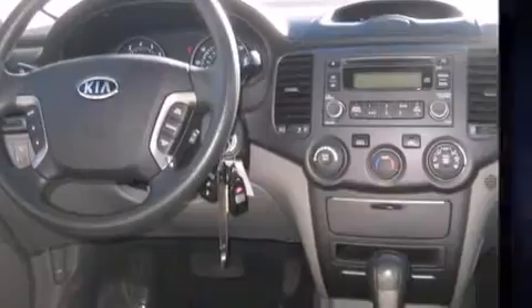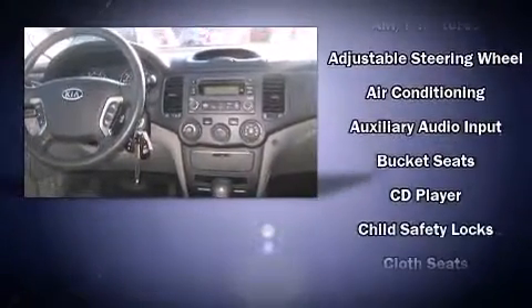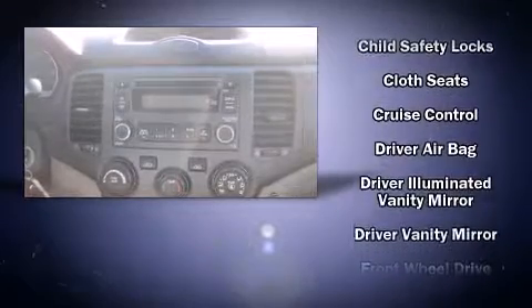Comfort and convenience were prioritized within, evidenced by amenities such as front and rear cup holders, variably intermittent wipers, power door mirrors and heated door mirrors, and remote keyless entry.